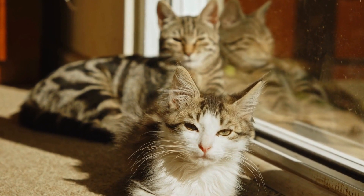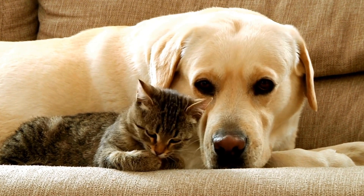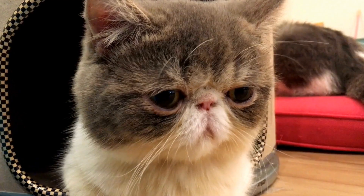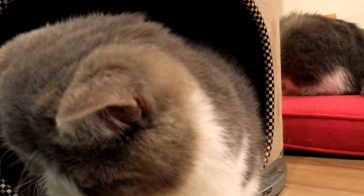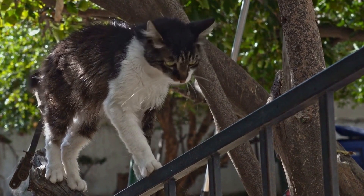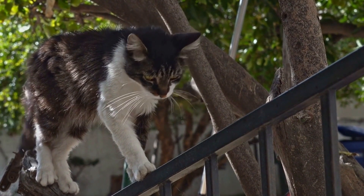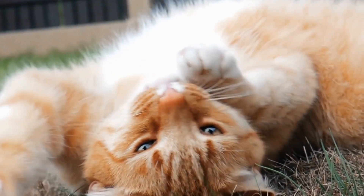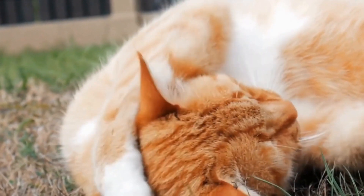Create alternative spaces. Cats often open cabinet doors in search of a cozy hiding spot or a place to relax. Provide appealing alternatives to satisfy their needs. Set up comfortable cat beds or blankets in different areas of your home, preferably near windows or in quiet corners. This way, your cat will be more enticed to spend their time in these designated spots instead of trying to access the cabinets.